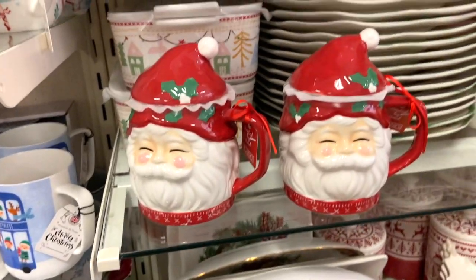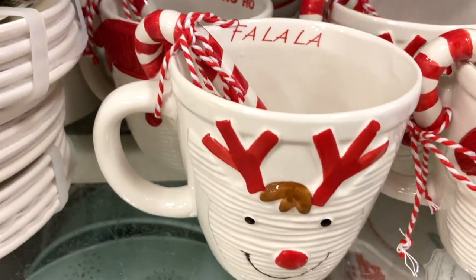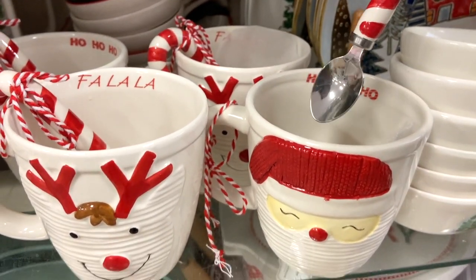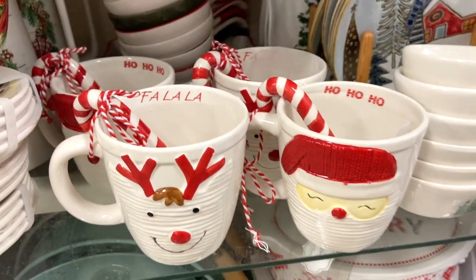They also had the cutest little Santa mugs with hats, and then these little fa-la-la and ho-ho-ho mugs that came with candy cane spoons — also super cute. I was thinking these would be a fun addition to the hot cocoa bar this year.